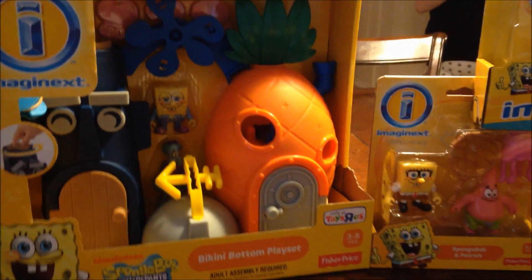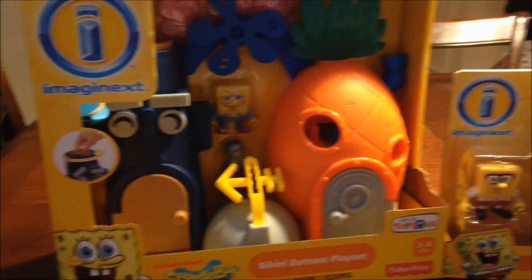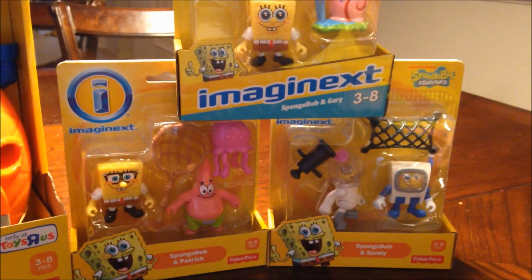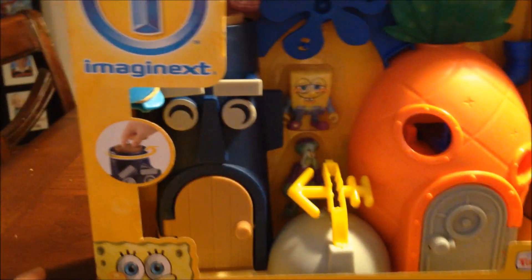What's going on everybody, thanks for checking out Brian's Toy Haven. Got a new Imaginext Bikini Bottom playset review with additional figure packs — we're going to open all this up and do a little review on everything that they do.